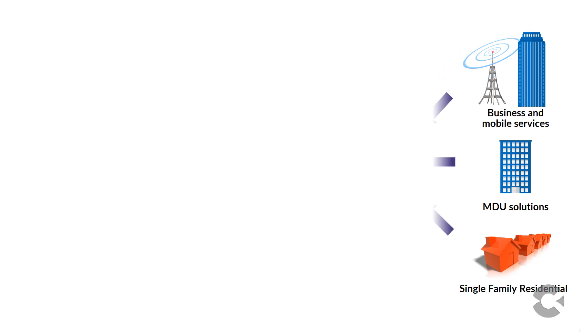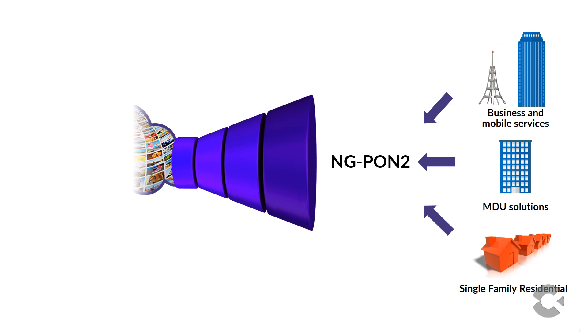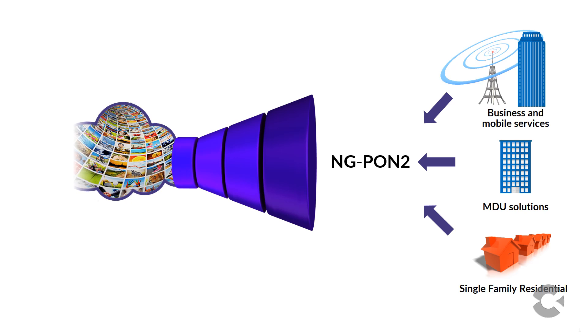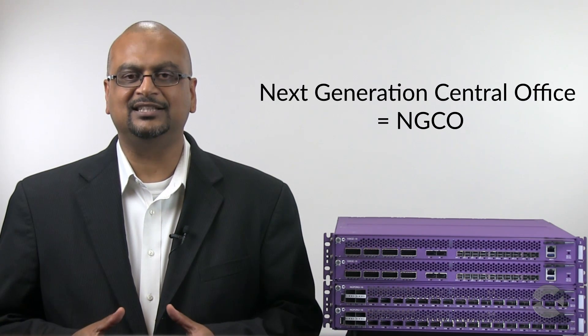The first-of-its-kind system, the E9, enables convergence of mobile, business, and residential services networks utilizing NGPON2 technology in a non-blocking and disaggregated system architecture. The E9 leverages architectures perfected in the data center to enable the next generation central office, often called NGCO.